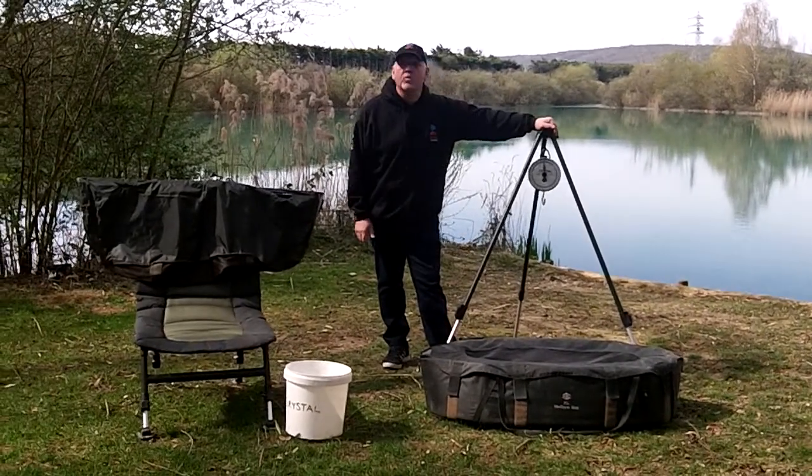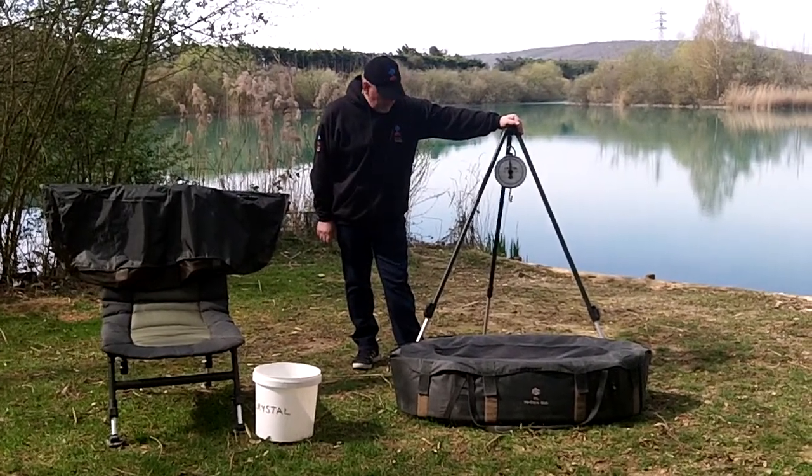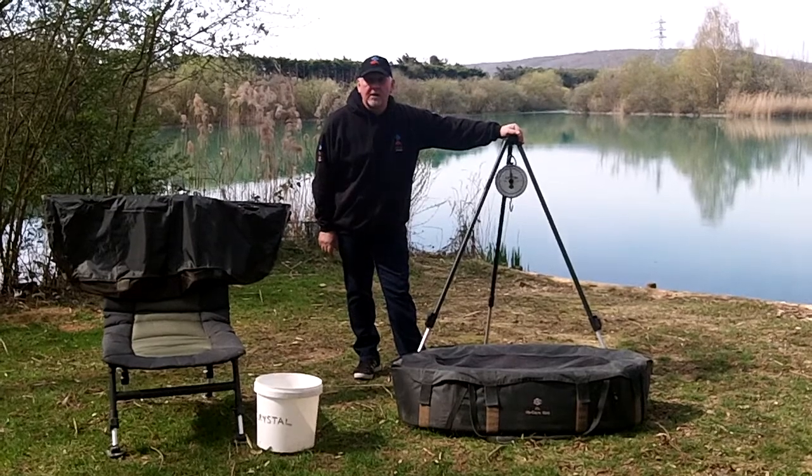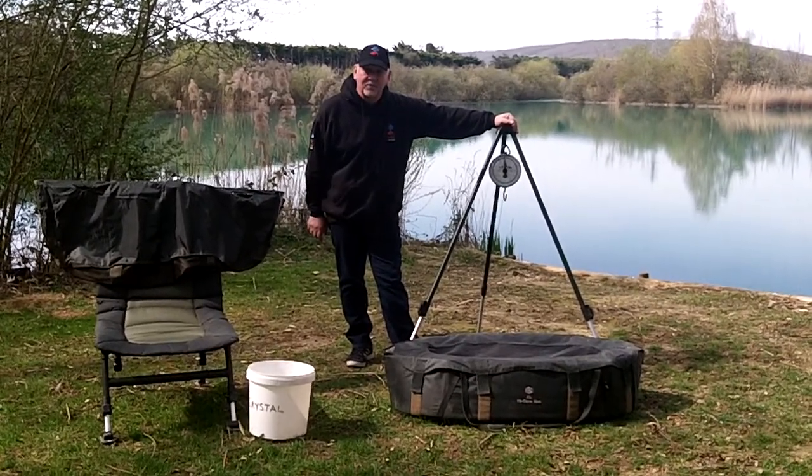But as I said, bailiffs are here on all the trips anyway to help you out with photography and weighing. All it is for me to say is au revoir, and don't forget to send your pictures in for those big fish that you're going to catch. Thanks for watching.